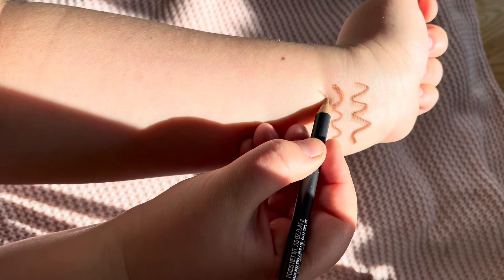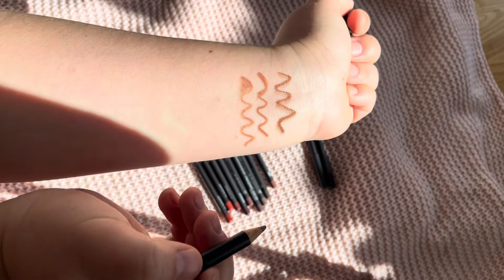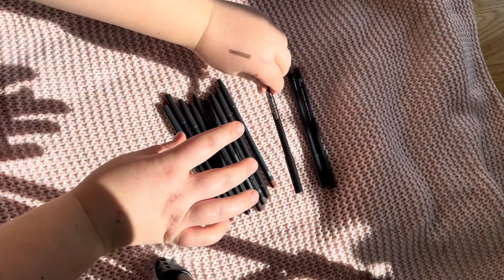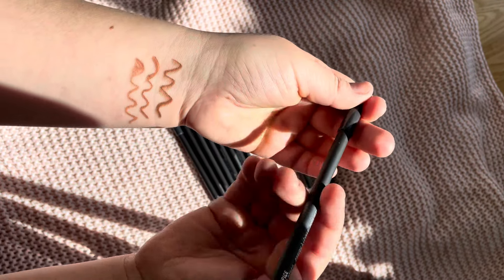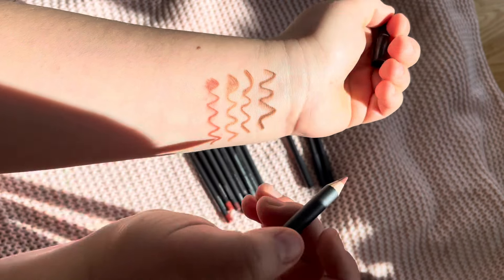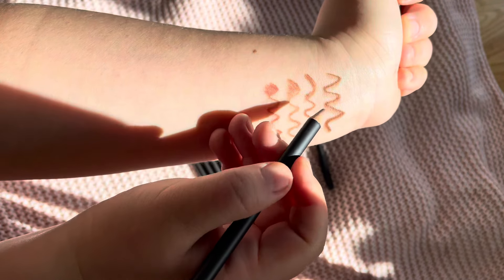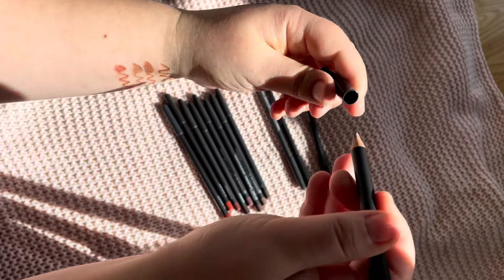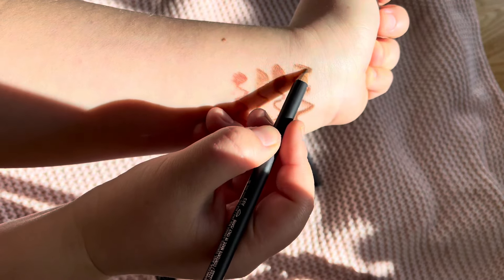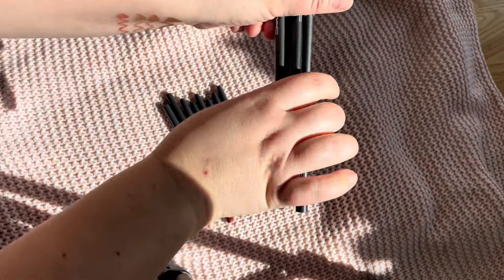Next we have Oak, which I just bought. It's definitely a nude — I think this is very very loved. Next we have Spice, which is a little bit reddish. I'll intensify these ones so you can see how Strip Down and Cork look built up.